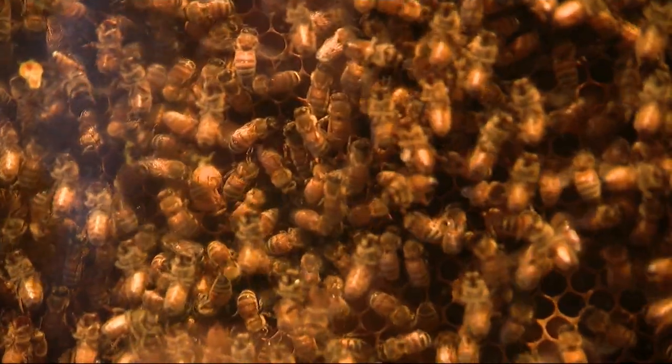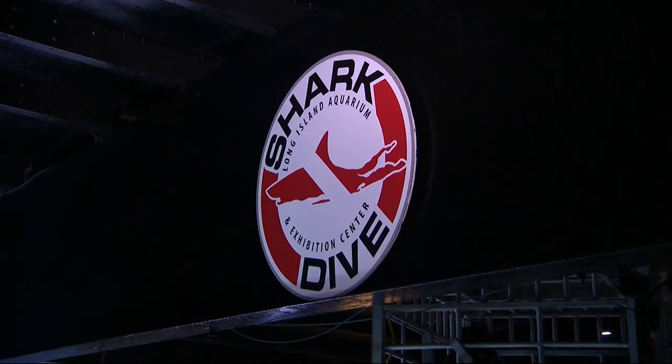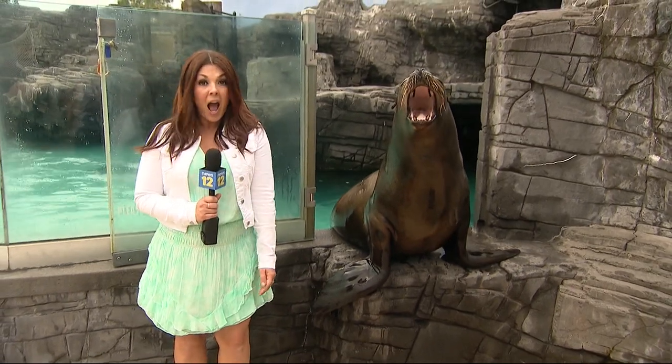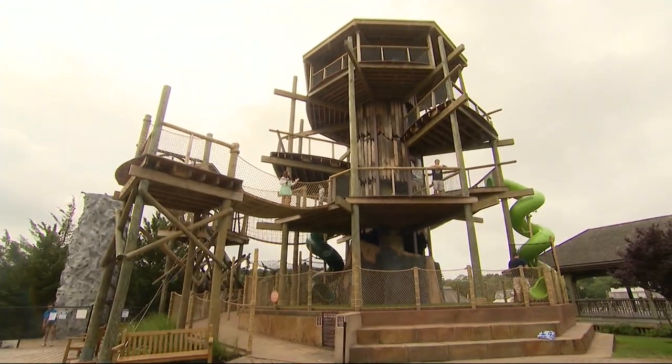There are over 100 exhibits and interactive experiences including diving with the sharks, and don't forget fun photo ops. And this is brand new this summer — the Eye-Opener!